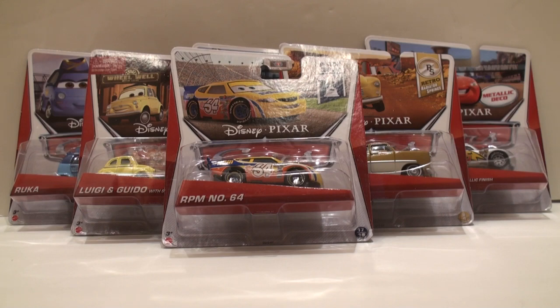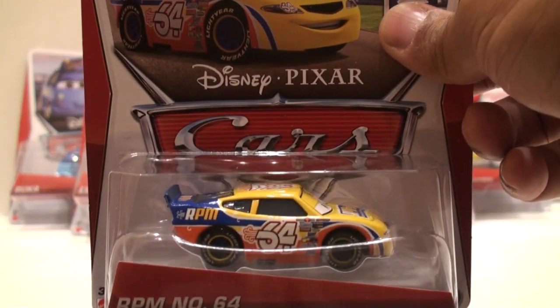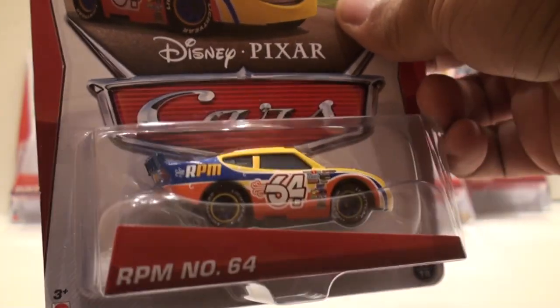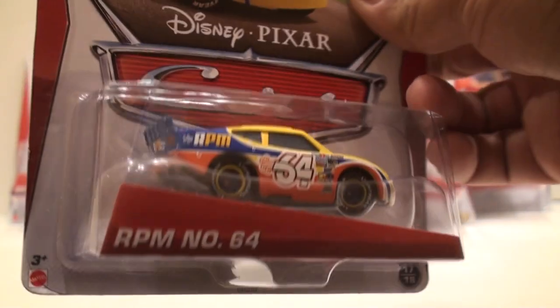The first car up that we have here is RPM number 64. This is from the Disney Cars first movie — you'll see him in the beginning as they're racing before the three-way tie. Now this particular car is from the Q case. I'll give you a closer look. 64 on the side. I think he's pretty cool looking; I like that yellow color with blue. He has very nice decals on him — you see 64 and RPM on the front. He looks really beefy.